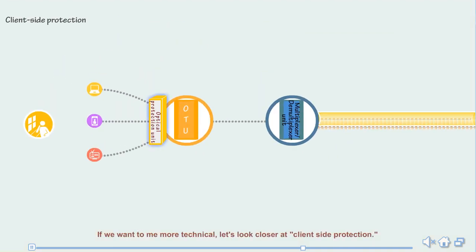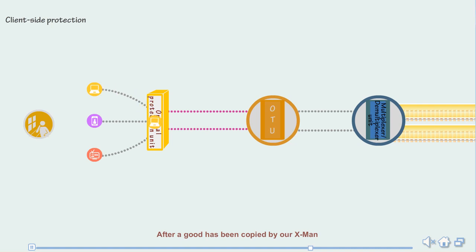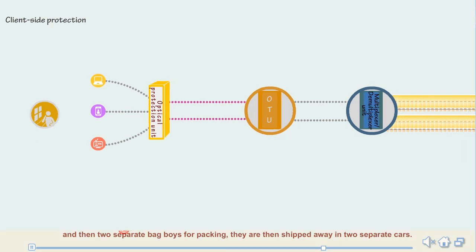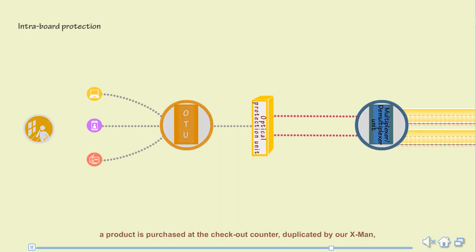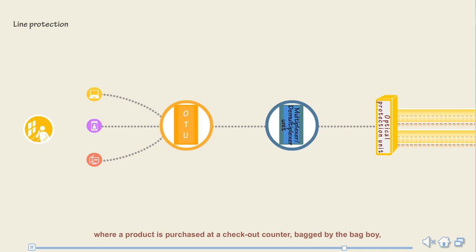Let's look closer at each type. For client-side protection, a product is copied by our X-Man and both copies are sent to two separate checkout counters, then two separate baggers for packing, and shipped away in two separate cars. For intra-board protection, a product passes through the checkout counter, is then duplicated by our X-Man, and both copies are sent to two separate baggers and then two different cars. For line protection, a product goes through the checkout counter, is bagged by a bag boy, then duplicated by our X-Man and sent off in two different cars.